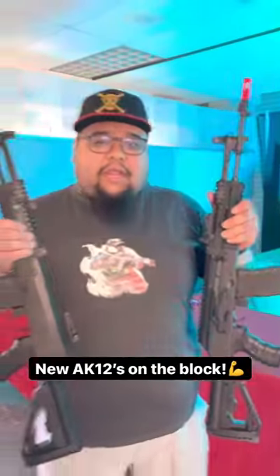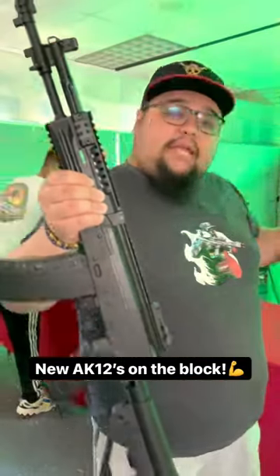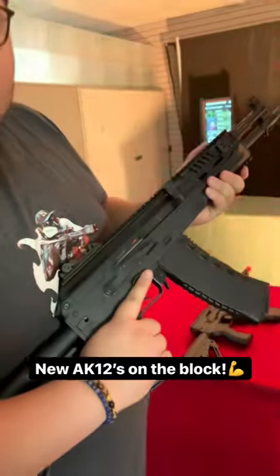Guys, there are two new AK-12s on the market. Arcturus updated theirs with the Perun and some other internal goodies, and G&G released theirs, so we're going to give them a test fire. Both of them have full metal constructions, both of them have ETUs and are super Gucci. But let's give it a test fire.